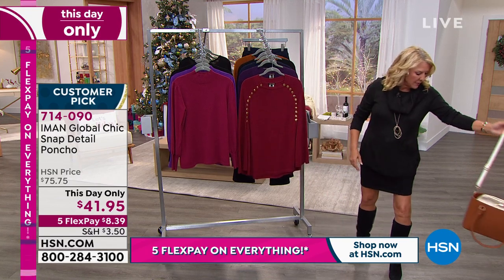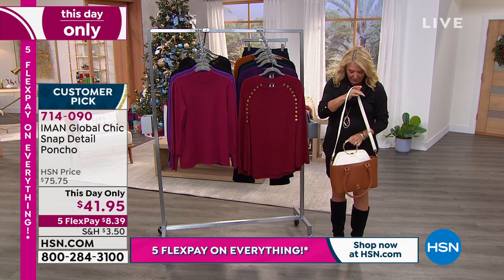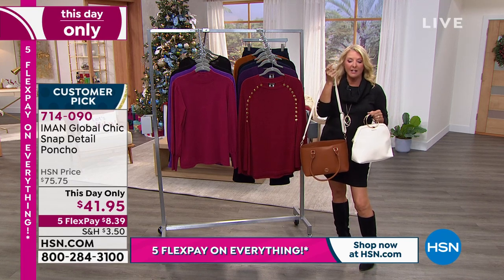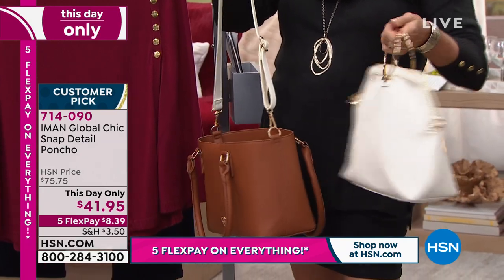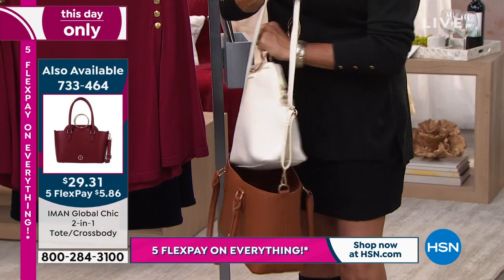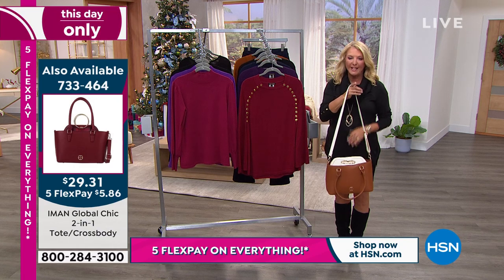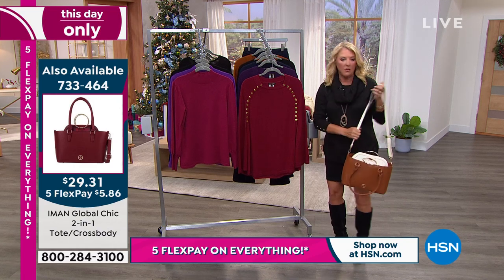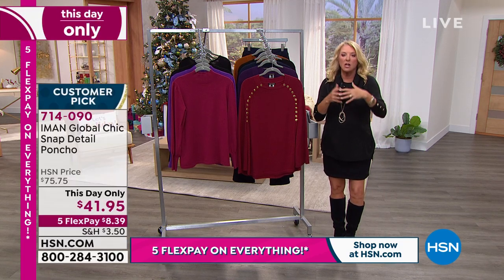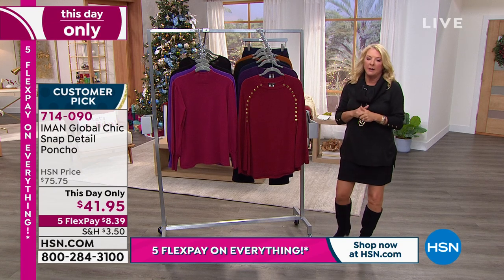Just a little heads up - the tote two-in-one handbag is coming up in a few minutes, and it's on sale. A lot of you jumped on the lines for it. I love the idea of getting it early because it's literally a two-in-one, which is super cute. Think about getting it early - we may lose a color. You can always pick it up at the end of the show, but getting it early is smart.